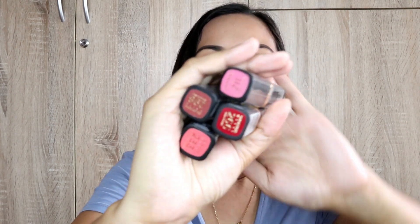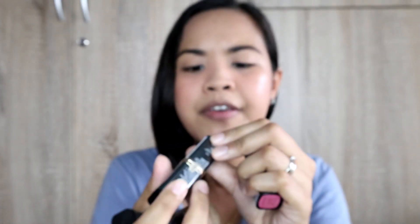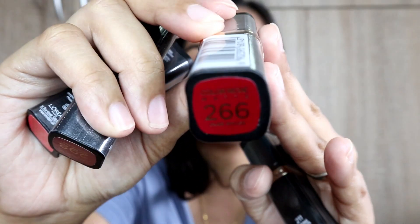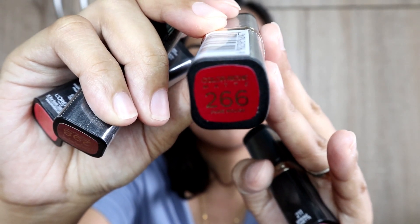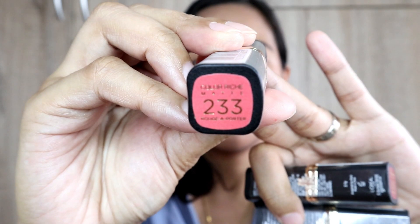I got 4 shades here. Actually, 5 shades were in the Heart Evangelista collection, but here are the four I got. I have 211 — Spring Reset, which is pink. Then I have 266 — Pure Rose. I also have Brick Planet, which is 298. And then I have Rogue Apporter, which is 233.